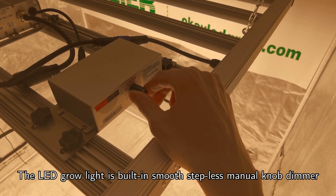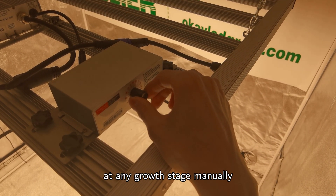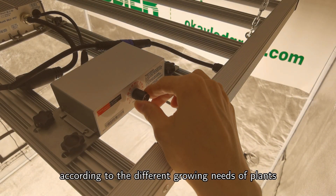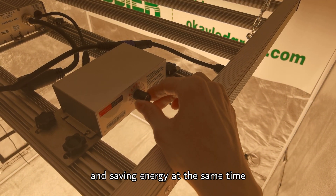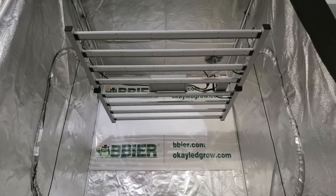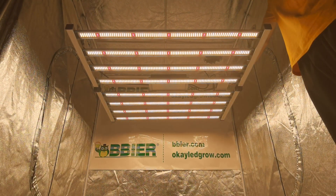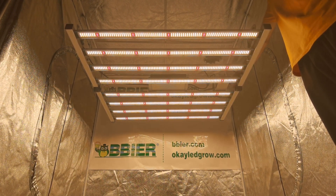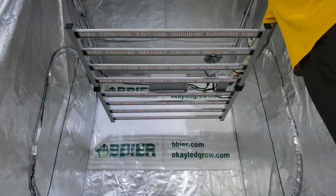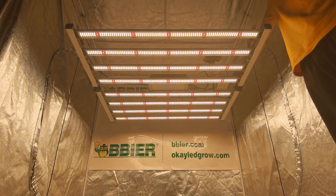The LED grow light features a built-in smooth stepless manual knob dimmer. The manual dimmer lets you control the intensity of lights at any growth stage manually — freely adjust from 0 to 100% according to the different growing needs of plants, while also saving energy at the same time.